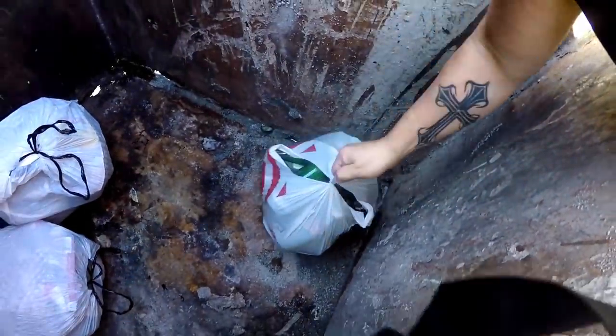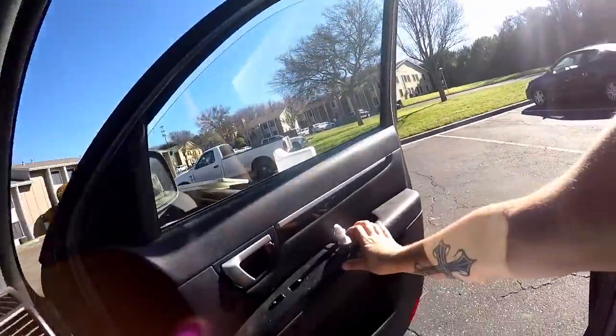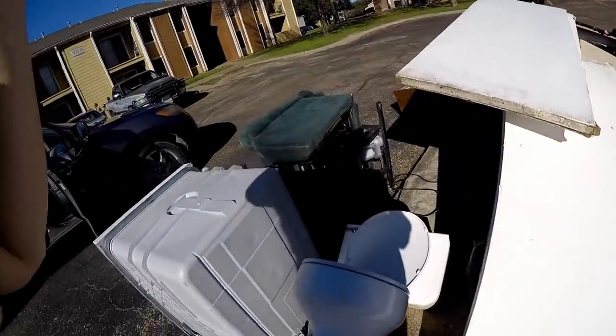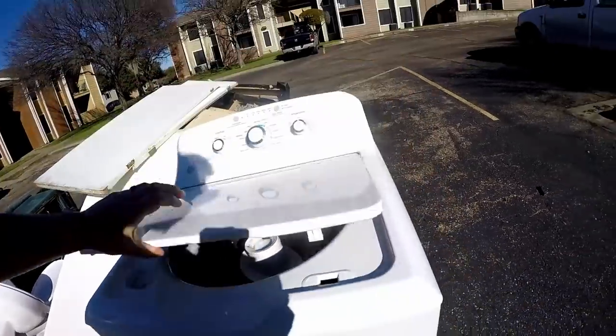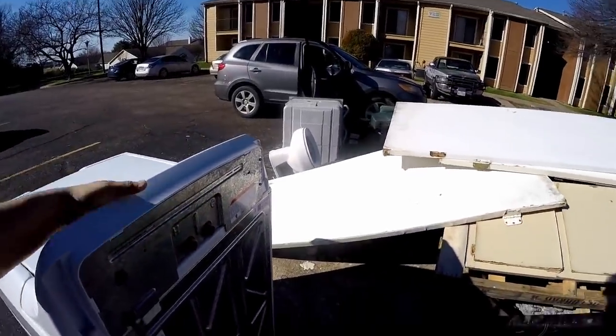That's a lid to the dumpster. Pretty much completely empty — all of them have been like that. Looks like they got picked up this morning. We've checked about 50 dumpsters and they've all been picked up already. But look — out here there's some stuff, including a tiny washing machine and a toilet. We're not gonna be able to get it though, not in the little car.